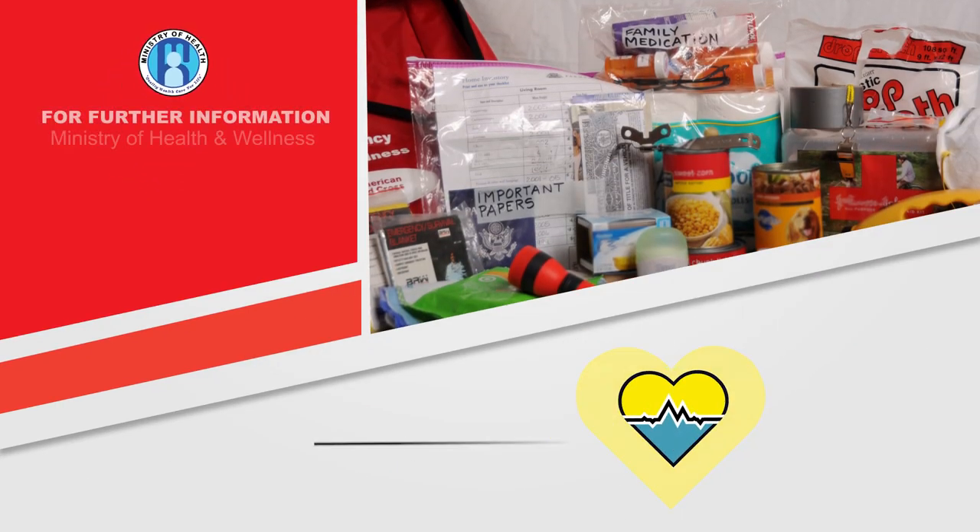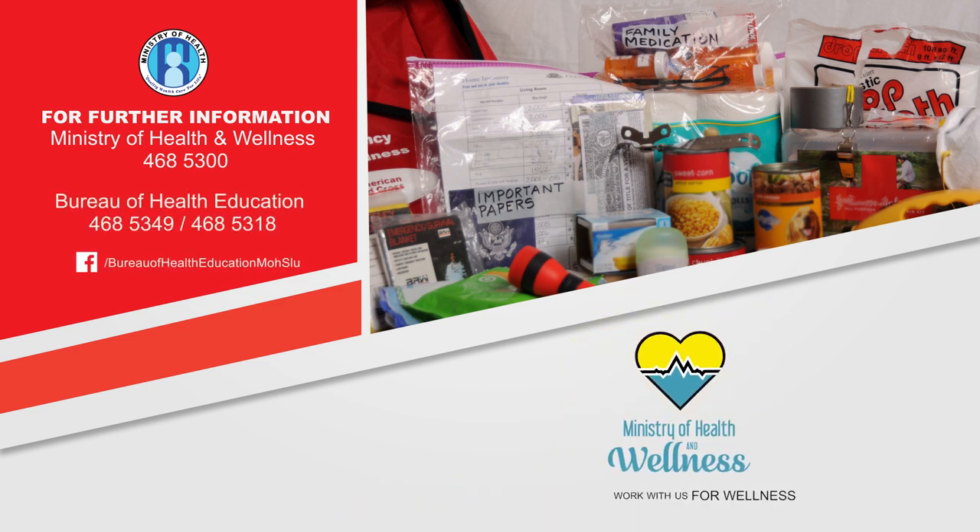Be ready. Stay ready. This message brought to you courtesy the Bureau of Health Education of the Ministry of Health and Wellness.